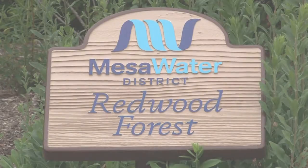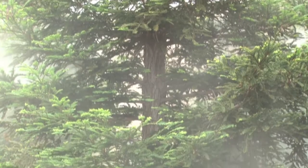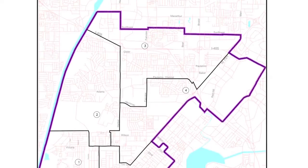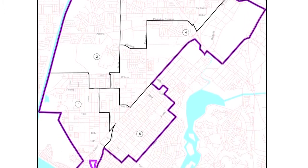Mesa Water District provides water service to more than 110,000 customers in an 18-square-mile area of Orange County, California. From Mesa Water's eight wells, groundwater is pumped to serve most of Costa Mesa, parts of Newport Beach, and some unincorporated areas of Orange County, including John Wayne Airport.